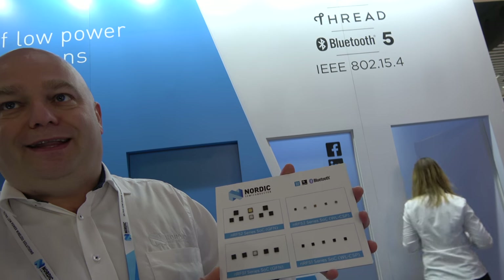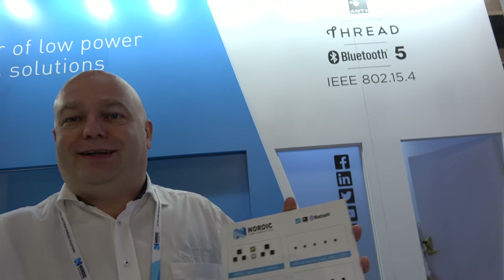We support Bluetooth — we've been a Bluetooth company delivering Bluetooth solutions for a very long time, focusing heavily on Bluetooth Low Energy. Lately we've added new devices to our roadmap with support for 802.15.4, the industry-standard radio protocol, and on top of that we are now adding a Thread solution, supporting full Thread on the same devices that can also run Bluetooth Low Energy.